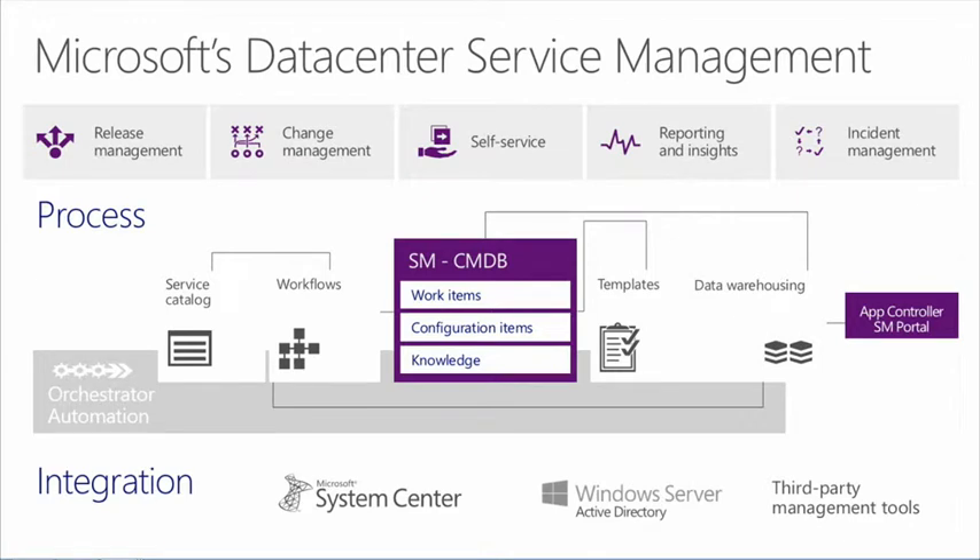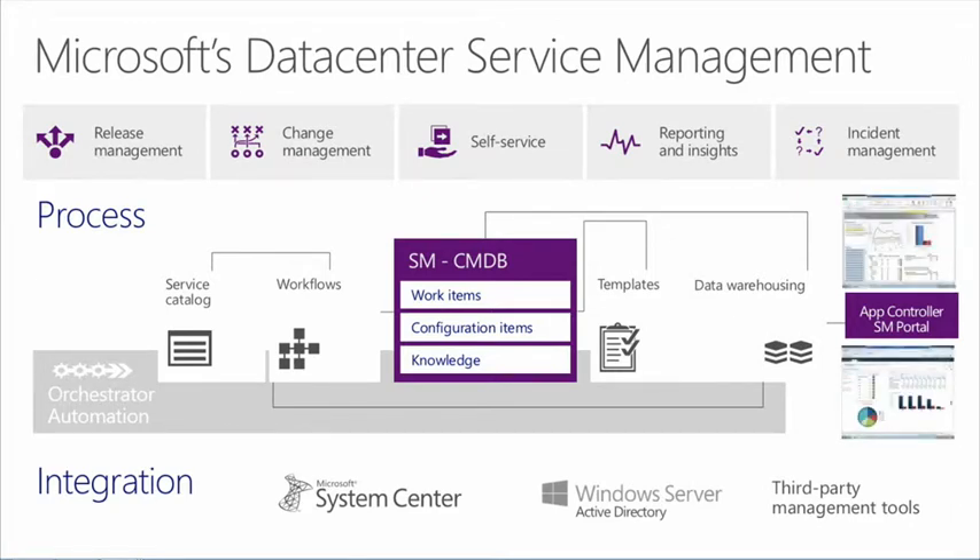Let's look at the Microsoft data center service management architecture. The key processes across the stack that enterprises are being challenged with are release management, change management, self-service experiences, reporting and insights, and incident management. Orchestrator automation coupled with Service Manager provides the process to address these. We'll see a service catalog and workflows coming from Orchestrator and Service Manager, with templates that empower all elements of the service catalog. We take advantage of the data warehouse and the CMDB — work items, configuration items, knowledge-based articles — as well as knowledge around health, process steps, and existing issues that have occurred.